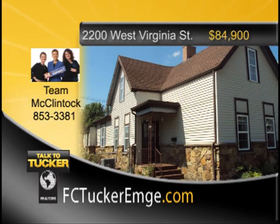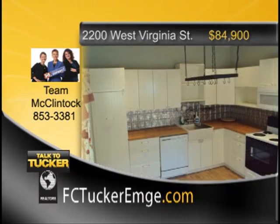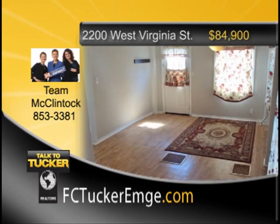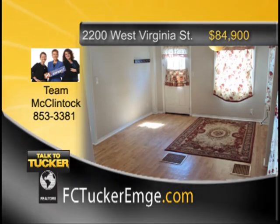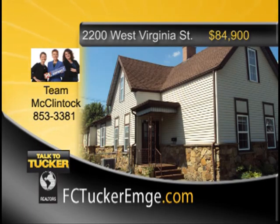Very nicely remodeled one-and-a-half-story, three-bedroom, two-and-a-half-bath home in a great west side location. Enjoy a large open kitchen with new cabinets, appliances, and tin backsplash. Spacious living room and family room, updated half bath, plus main-level laundry room. The main-level master bedroom has two large closets and an updated full master bath. The second level has two bedrooms, an updated full bath, and an office. Convenient off-street parking for three vehicles, nicely landscaped, and located across from 11th Avenue Park. Talk to Team McClintock at 853-3381.